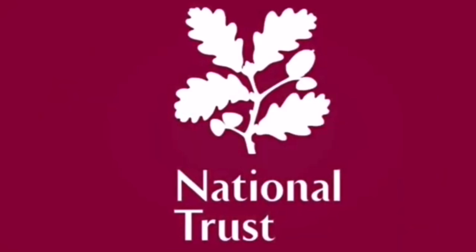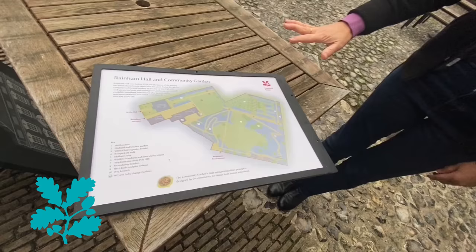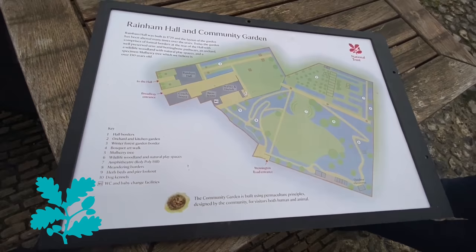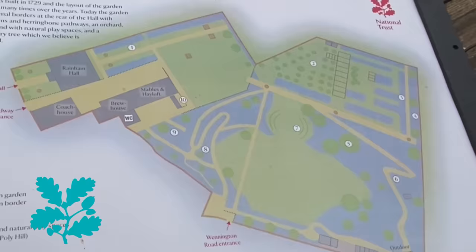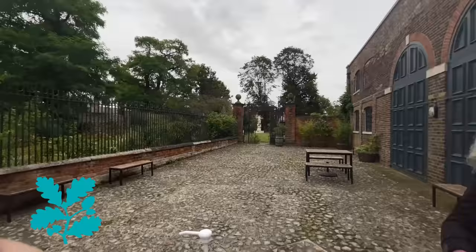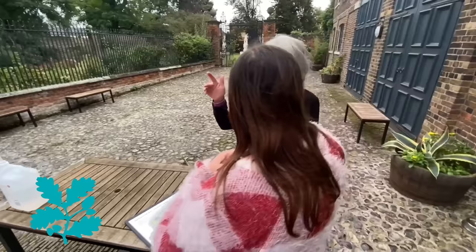Hello and welcome to Footsteps 24-7. Today we're at the National Trust again in Essex in Raynham. This is Raynham Hall and its gardens. We've got a nearly three-acre garden and we're standing in the courtyard at the moment. Along with the main building, the grounds contain a stable, coach house and lodge, all of which were given Grade II listed status in January 1955.